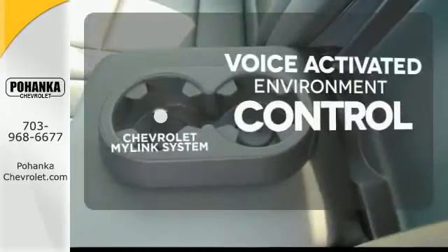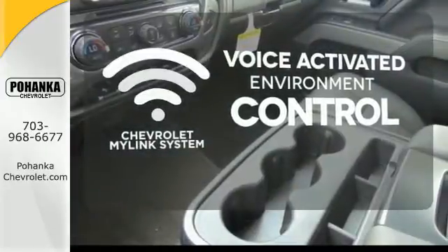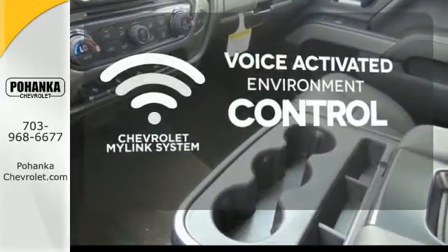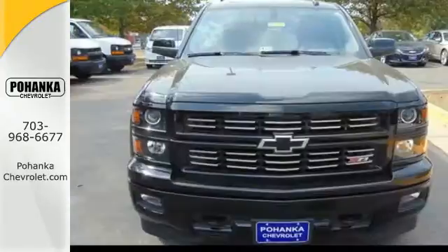Chevrolet's MyLink system allows you to control your music, hands-free calling, and so much more with just the sound of your voice. Hindsight is 20-20 with the backup camera — it'll help you get the job done time and time again.